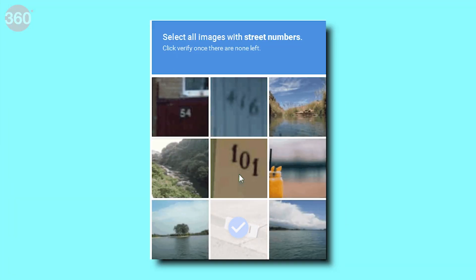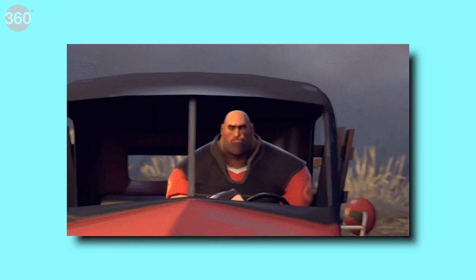We have all at some point spent 10 excruciating seconds of our lives trying to identify the right photos to get through a CAPTCHA. But have you taken the time to understand what happens before, during, and after a CAPTCHA has been solved?